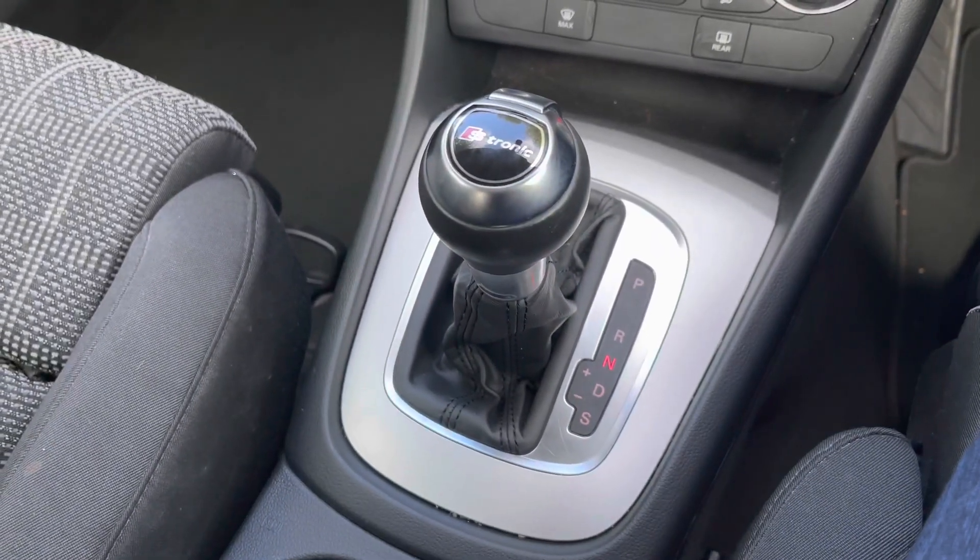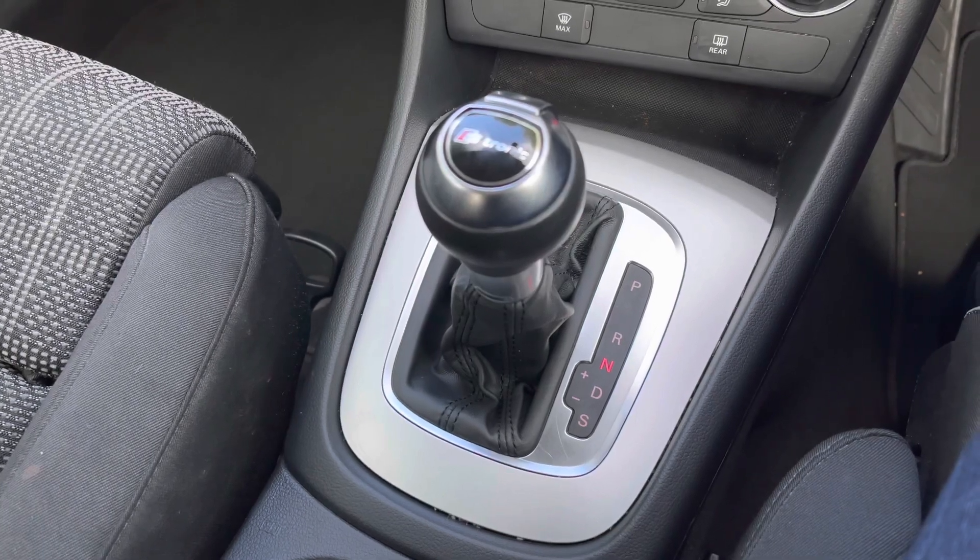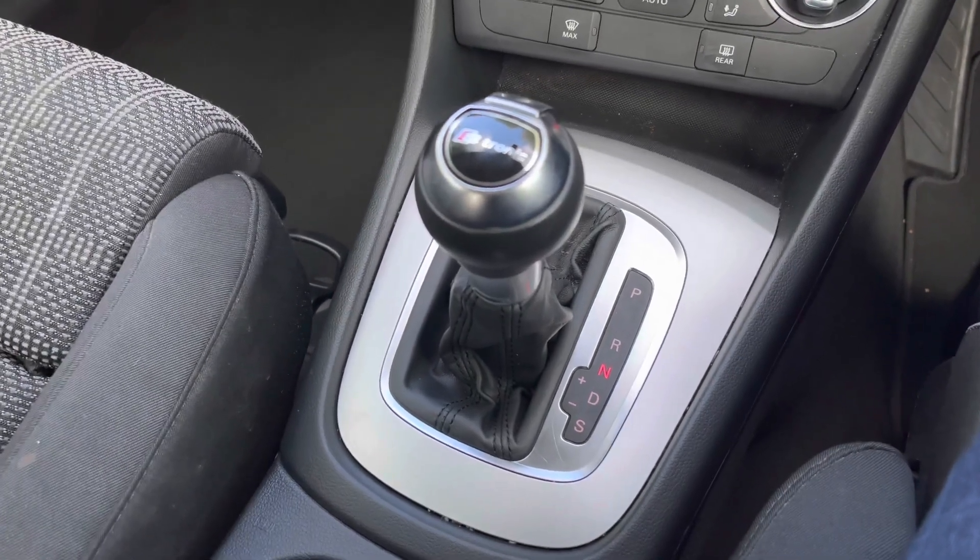As mentioned, this car comes with the S-Tronic automatic gearbox, making it really practical for around town and giving it a really nice smooth drive.